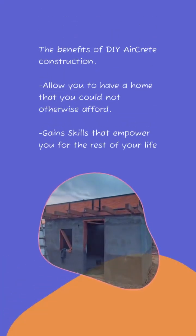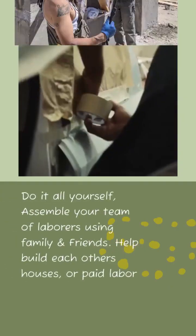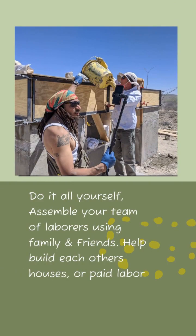The benefits of do-it-yourself AirCrete construction: it allows you to have a home that you might not otherwise afford, and you gain skills that empower you for your entire lifetime. Do it all yourself, or assemble a team of laborers from friends and family as well as hired help.